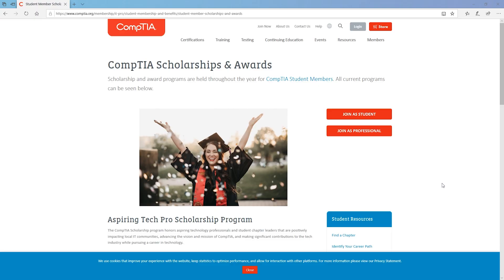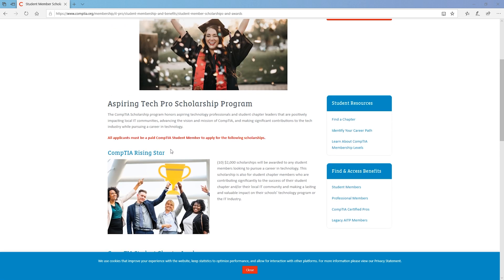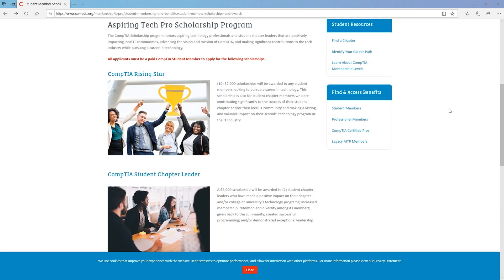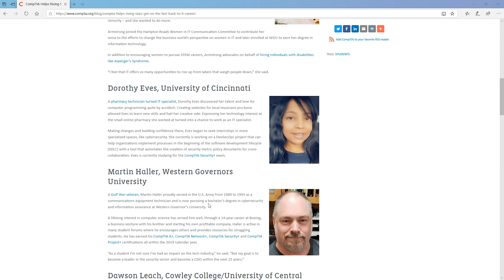This is the website for the CompTIA scholarship program, and I'll include the link in the description. There are a couple of different types — the CompTIA Rising Star and the CompTIA Student Chapter Leader Scholarships. You click on whichever one you want and it gives you the requirements to apply. CompTIA also posts a brief bio about previous winners, which is great because you can see how they stood out from their peers. At the bottom of the page you can find the 2019 winners with their bios and stories, so definitely check that out.